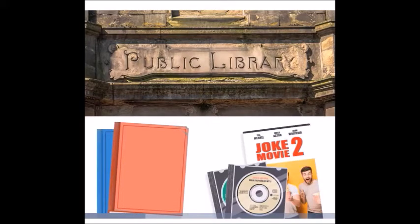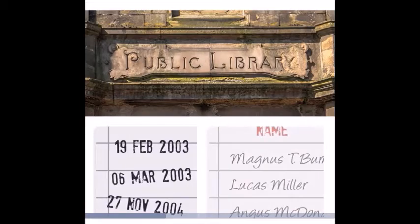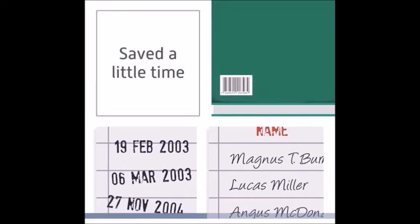It was perhaps inevitable that technology took a central role in libraries. In the past, libraries dealt primarily with physical books as well as CDs and DVDs. When an item was borrowed, it was stamped with a return date and a record was made of who borrowed the item. For many years, the only use of IT involved a book's barcode being scanned as it was borrowed. This saved a little time when compared to the borrower's records being noted down.